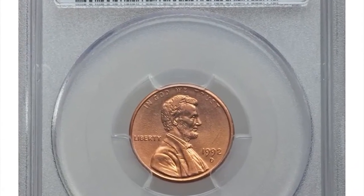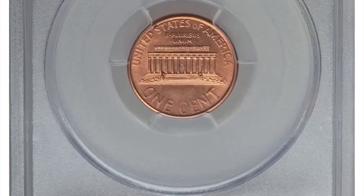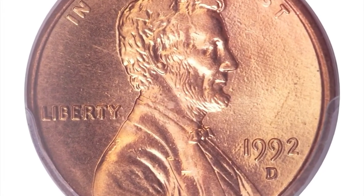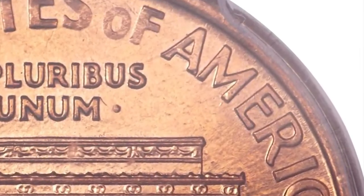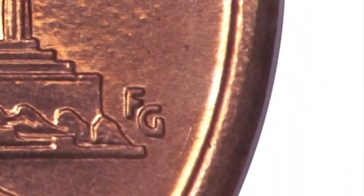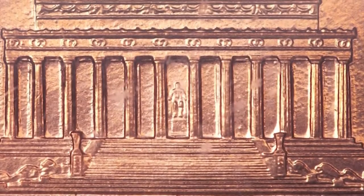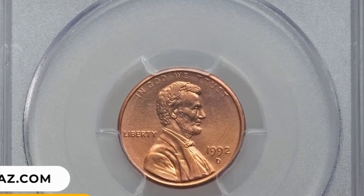Number 9: 1992 D Lincoln cent in MS65 Red condition — the highly elusive Close AM subtype, a transitional variety with the reverse of 1993. The design subtype is identified by a close AM in America and the distant FG initials from the Lincoln Memorial reverse, used on all proof and business strikes for 1993. Apparently, a single reverse die intended to be paired with 1993 D cents was instead used to strike 1992 D cents, likely shortly prior to the date transition. The present peach gold gem is pristine without carbon or contact marks. It was sold for $14,100.